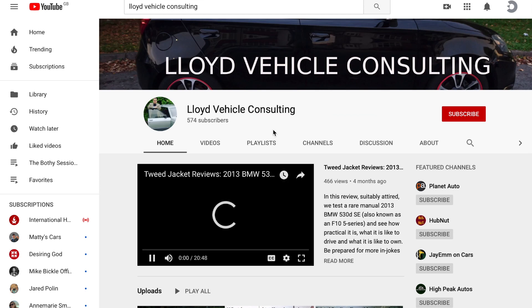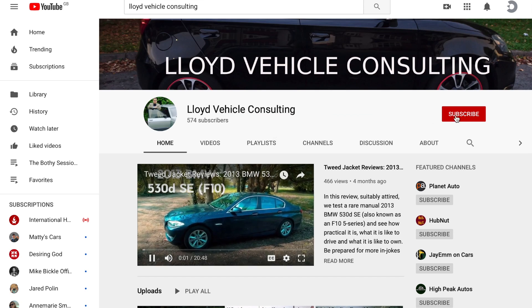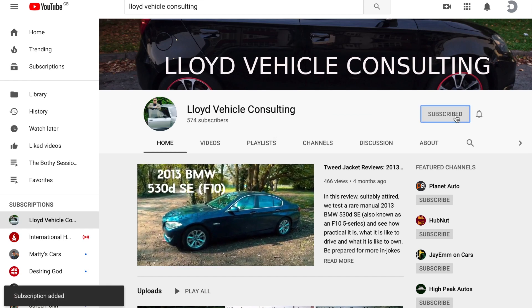Before I get into detail about the MG ZS manual, please take a moment, if you haven't already done so, to subscribe to the channel and to like this video and leave a comment below. It all helps us to rank higher on YouTube and to be able to make more of these wonderful Tweed Jacket reviews.